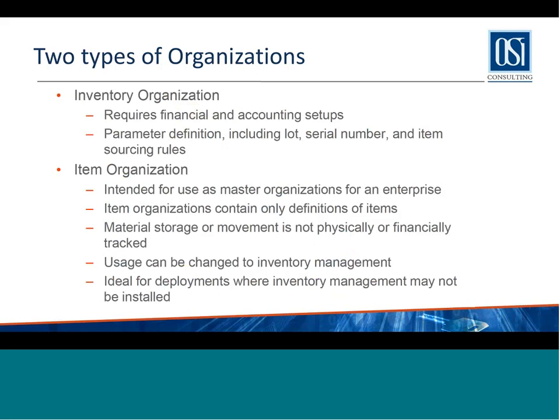Fusion gives you two types of organizations. One is an inventory org that requires financial and accounting setups where you manage your inventory with all the regular parameter definitions. There is also an item organization used as master orgs — you can have multiple master orgs. It only contains definitions of items; you don't stock material in it. In deployments where planning is implemented in the cloud but ERP is EBS, you would use item organizations to define items in a shared mode.